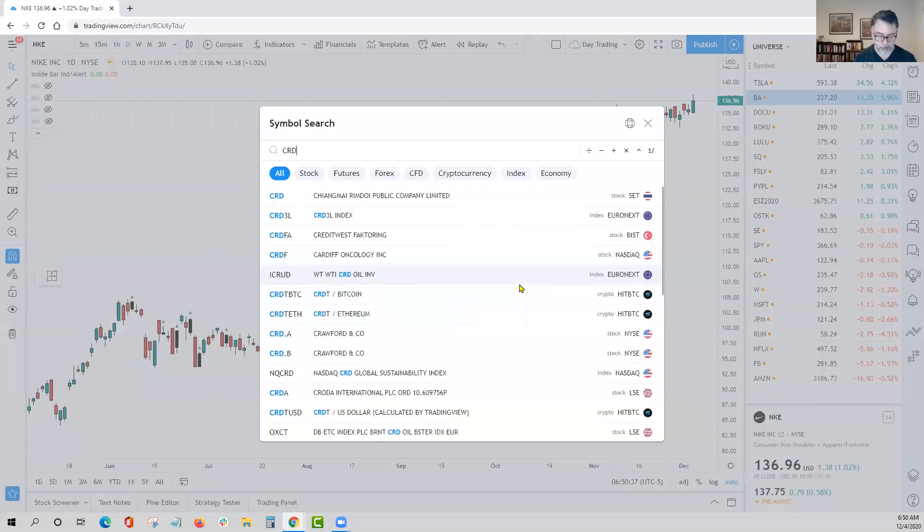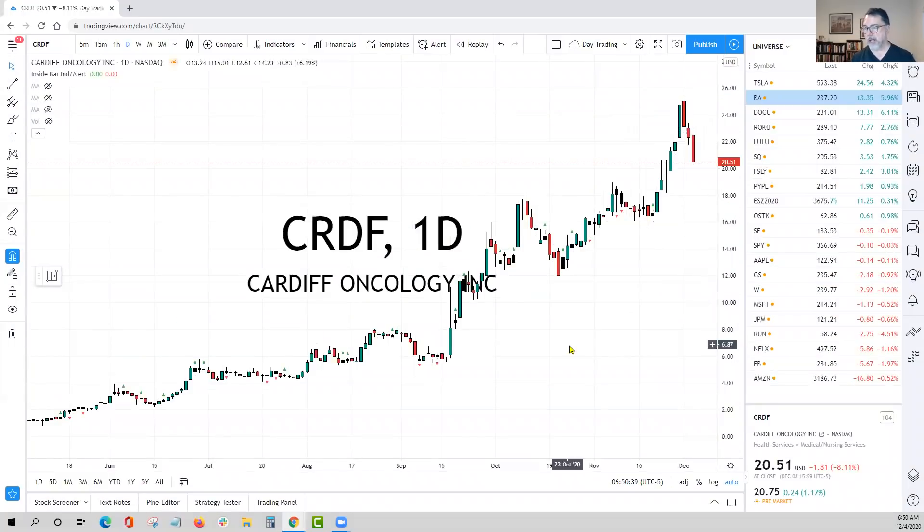Last but not least — a strong stock with a weak close: Cardiff Oncology, CRDF. This is one of my all-time favorite setups. Of course you want to trade stocks moving in your favor, but when you get a strong stock that pulls back and closes on the lows, this is one of those trades. We're looking to bid yesterday's low as support, looking for a nice lower-risk, easy-to-manage risk entry at yesterday's low.